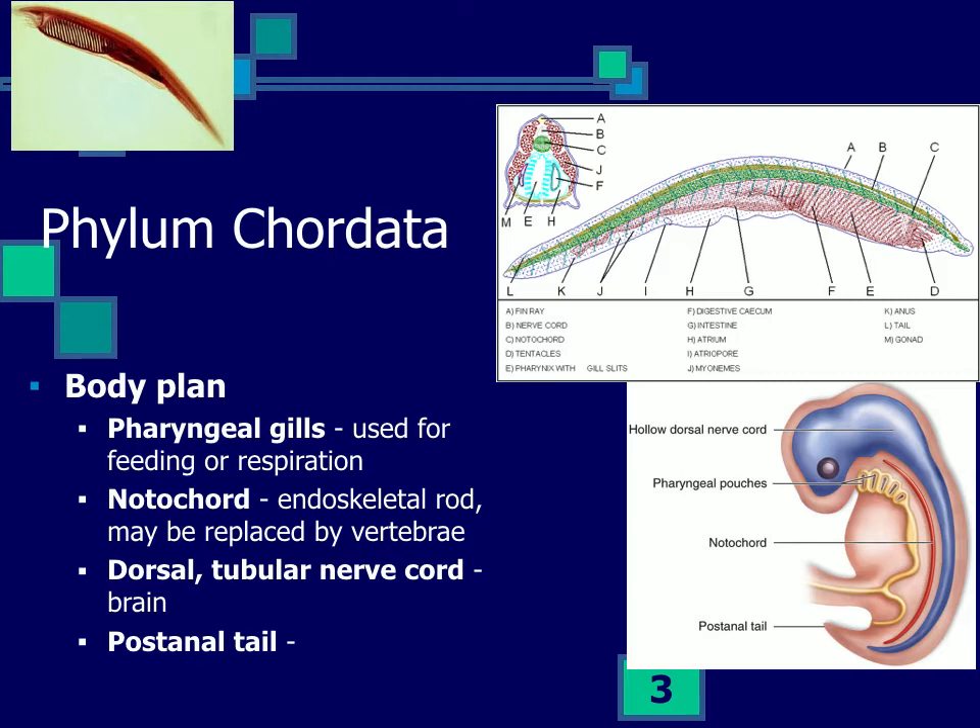Some chordates show these features as really common and prominent in the adult organism, but for many of them it's in the embryo, and these features may disappear in the adult animal. There are four or five features depending on how you count. Chordates all have pharyngeal slits or gills, used in fishes for feeding or respiration.